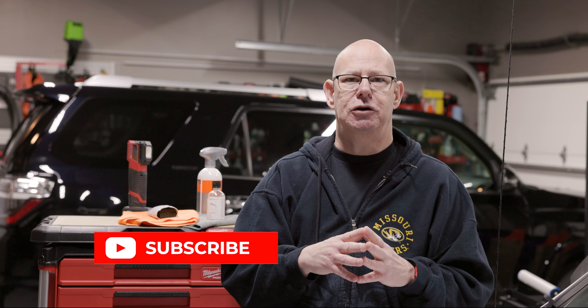If ceramic coating isn't for you, I would say at a minimum look at some waxes and wax your vehicle a couple of times a year. I hope this video about ceramic coatings was helpful to understand what a ceramic coating is and whether it's right for you. Please give me a thumbs up, I would love it if you subscribe, and I really do appreciate you visiting my garage today. Hope you have a great day.